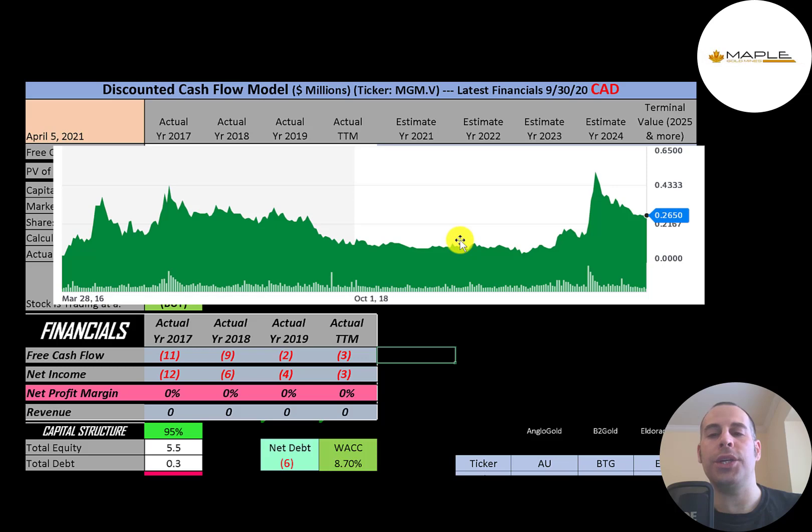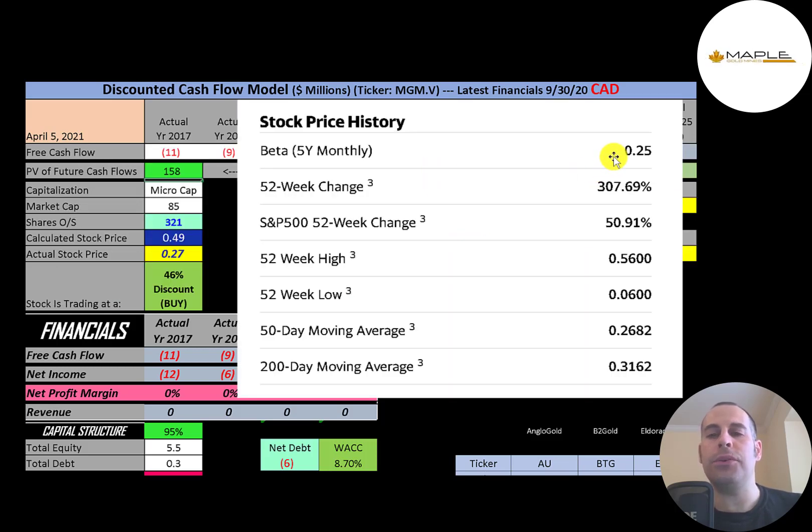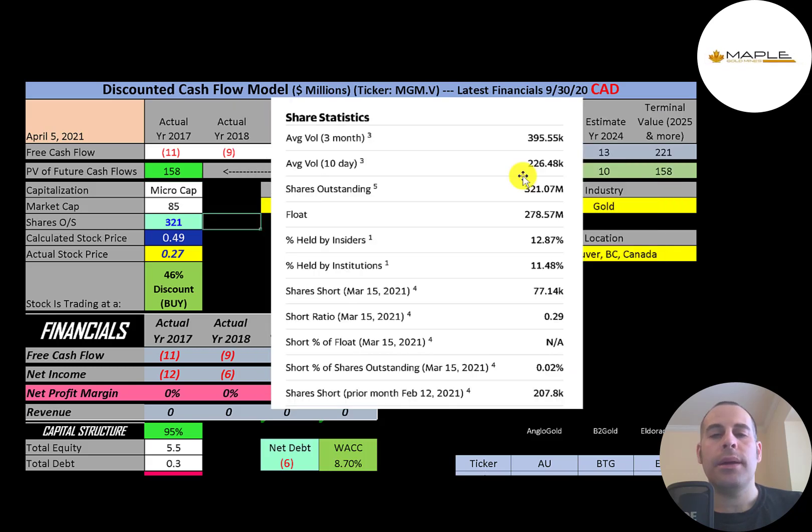They have a really low beta of 0.25, so the stock moves one quarter of the market. The stock has gone up 308% in the past 52 weeks while the S&P 500 went up 51%. The 52-week low was $0.06 and the high was $0.56. The stock is trading above its 50-day but below its 200-day moving average. About 300,000 shares are traded each day. Of the 321 million shares outstanding, 279 million are on float, 11.5% are held by institutions, and almost none of the shares are shorted.